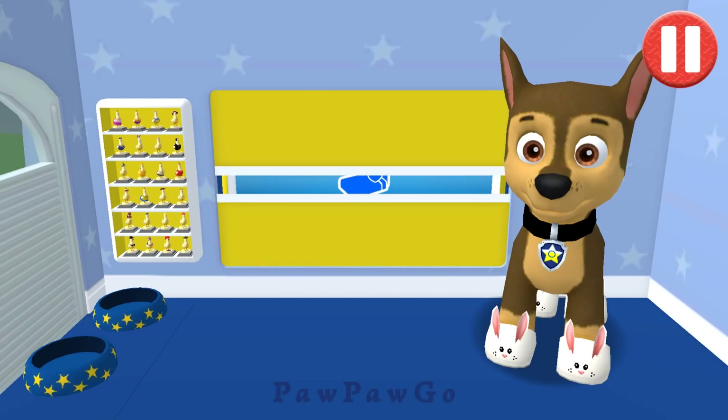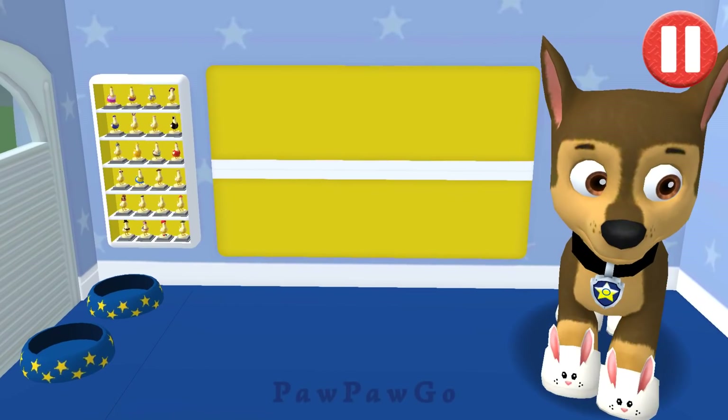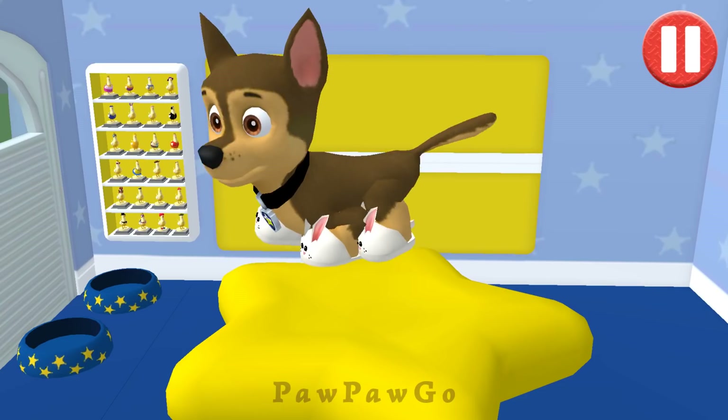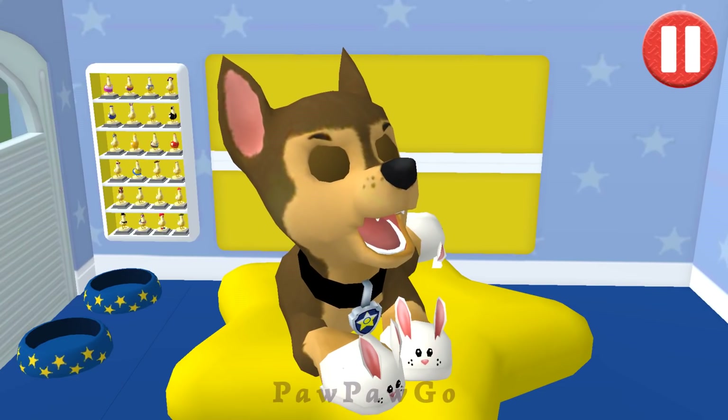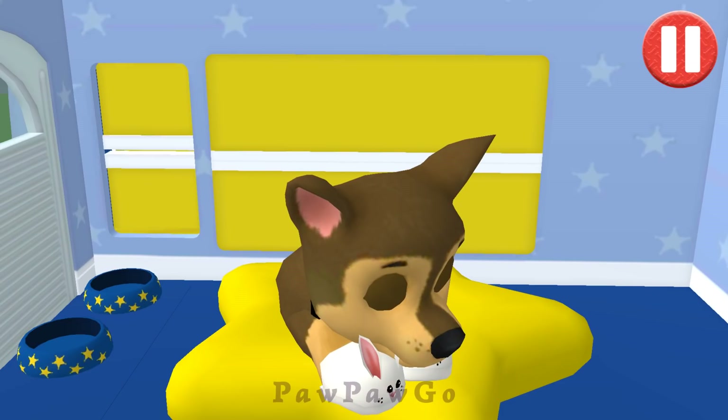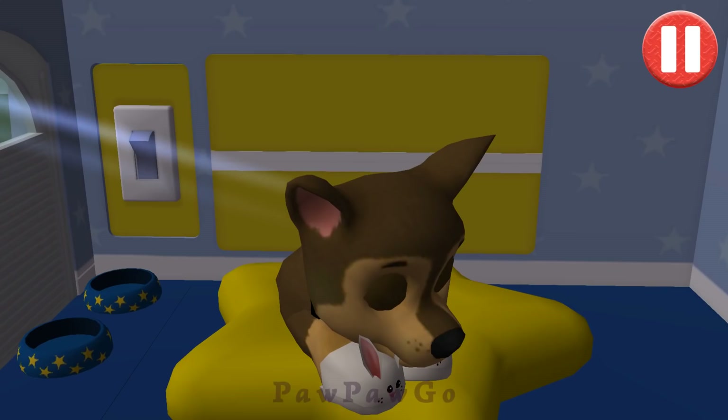Time for your pup. Tap the pup's bed. Tap the light switch to turn off the lights. Good night, sleep tight.